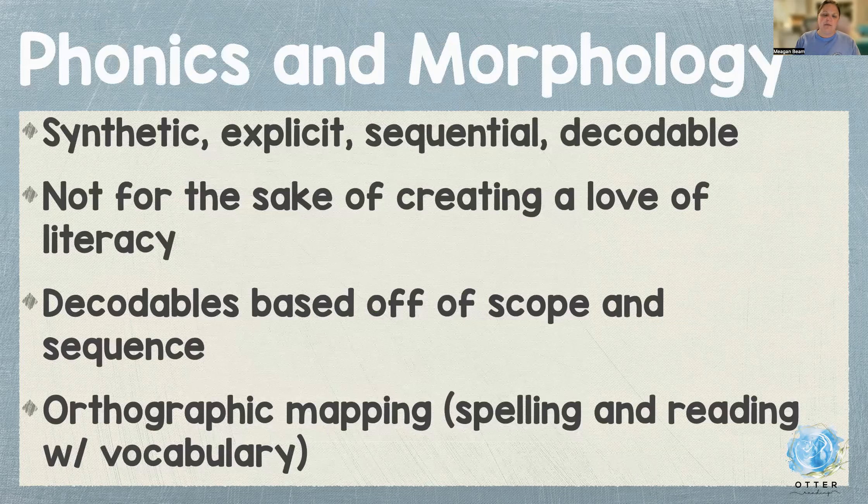Phonics and morphology, when being taught, should be synthetic, explicit, sequential, and decodable. It is not at the expense of creating a love of literacy — kids can be taught phonics and still love reading. We're not keeping books from them because they can't decode them. What the kids are reading should be supported by what has already been taught in their school day. Orthographic mapping is super important for students to hold on to the words and skills they're learning — it refers to connecting spelling and reading with the word's meaning. Ortho means straight, like orthodontist; graph means to write, so we're keeping it all straight in our brains and mapping it out.